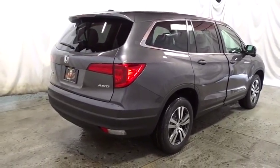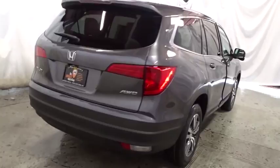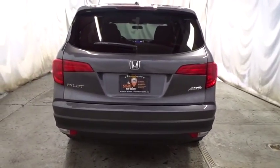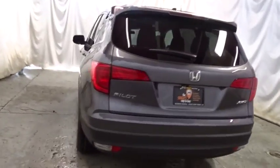Cloth seat trim. Tinted glass. Body color door handles. Engine immobilizer. Take this vehicle for a spin and see why so many shoppers are now proud owners.